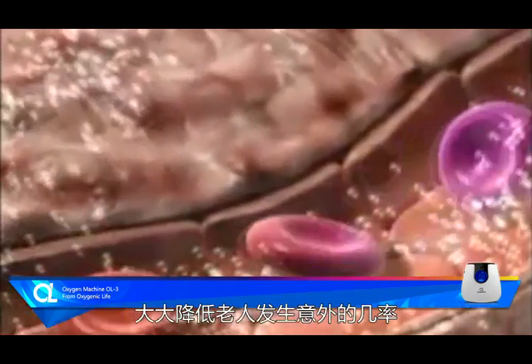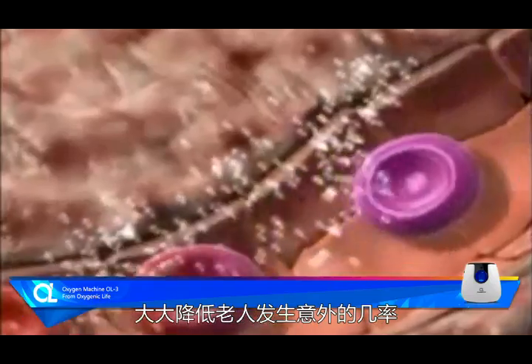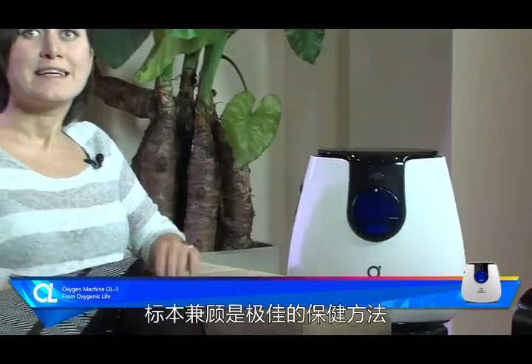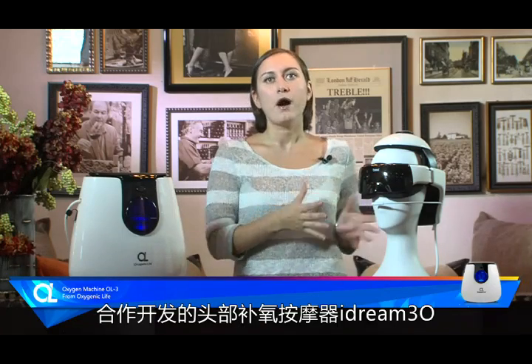Also, it reduces the chances of accidents in the elderly. The use of OL3 is an excellent method of health care. By cooperation with a German lab, OL group has designed a perfect Brio iDream 3O head massager.